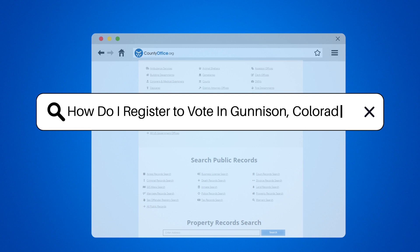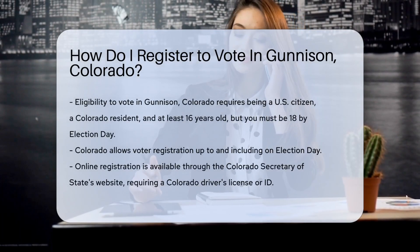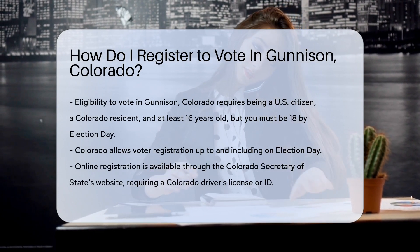How do I register to vote in Gunnison, Colorado? In Gunnison, Colorado, the right to vote is just an application away. But how does one navigate the registration waters? Let's dive in.